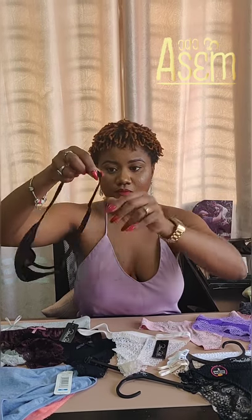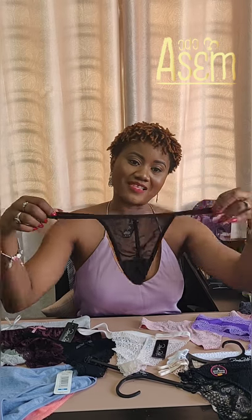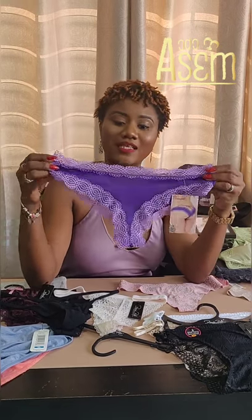This here is a g-string, which is the least coverage of all. It's literally just a string — sometimes it hides in the butt crack so you can't even see anything from the back except the straps. So this is a g-string.